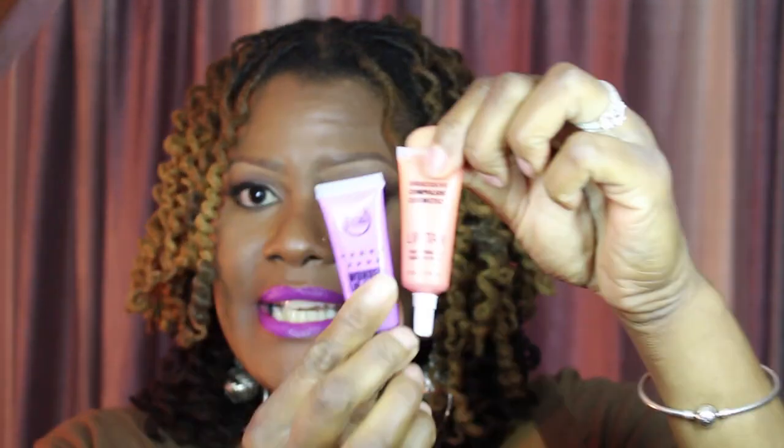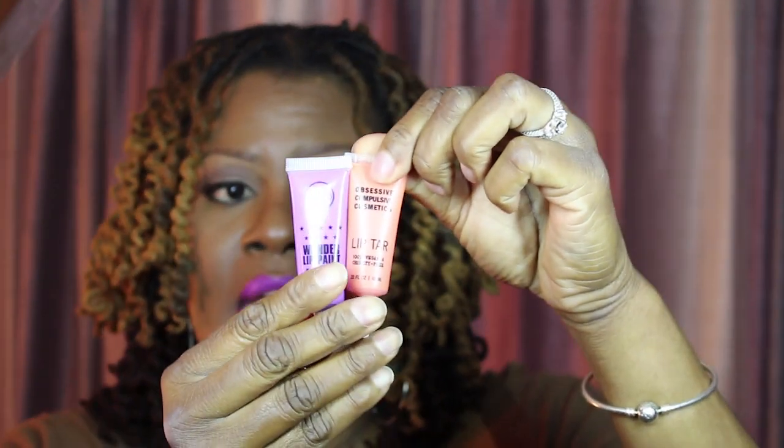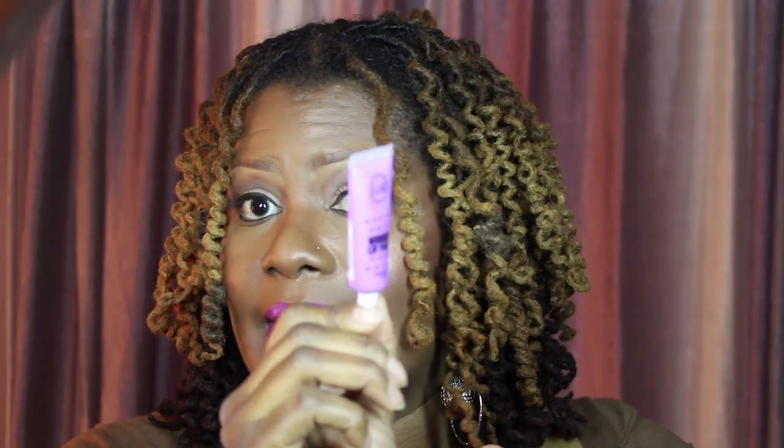I know what you're going to say — it resembles OCC Lip Tars, and it does. Packaging is about the same. You actually get the same amount of product. The OCC Lip Tars you get 0.33 fluid ounces, which is 10ml, and you also get the same in the J-Cat brand. As far as the comparison between the two, you're going to get what you pay for. OCC is a bit more pricey, but the color payoff and finish is very different from the J-Cat.